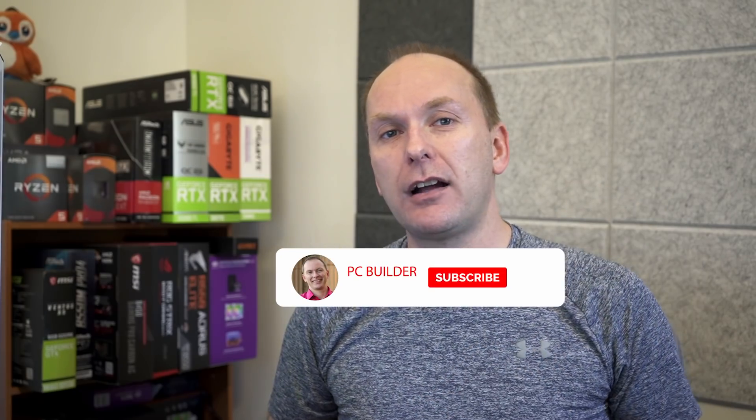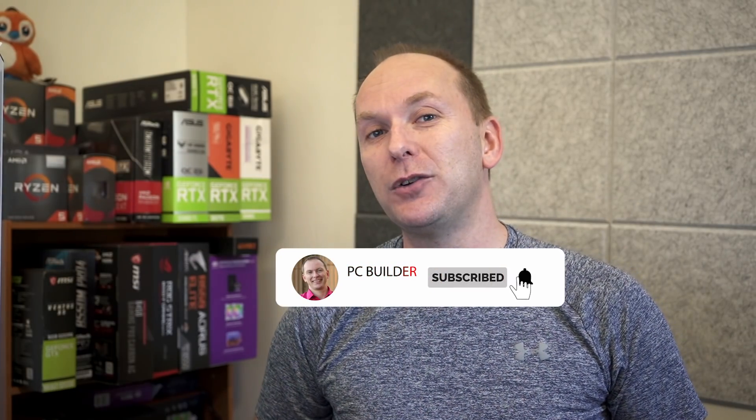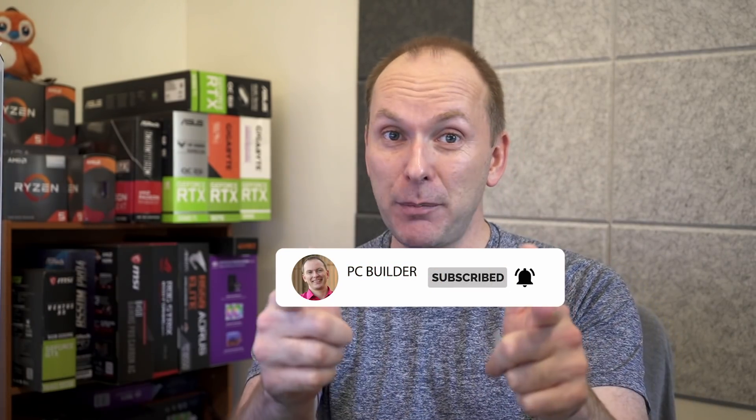Remember, give the video a like if you get value out of it. And of course, subscribe and click the bell icon so you get notified when we release new content. With that, let's jump into it.